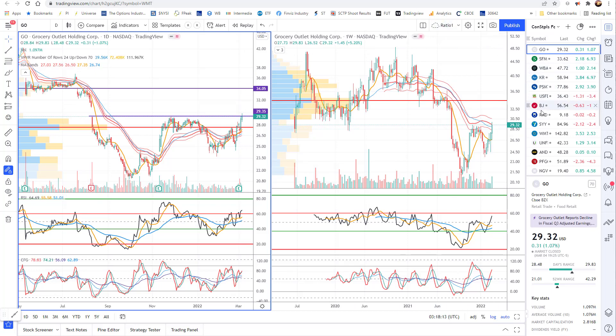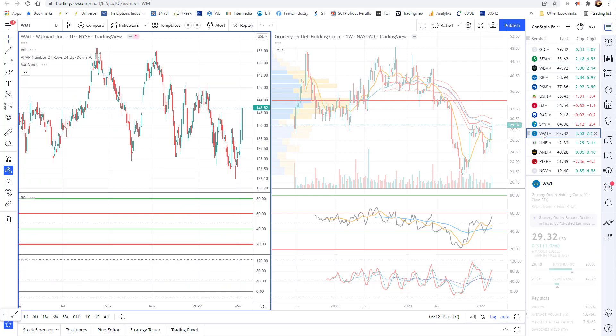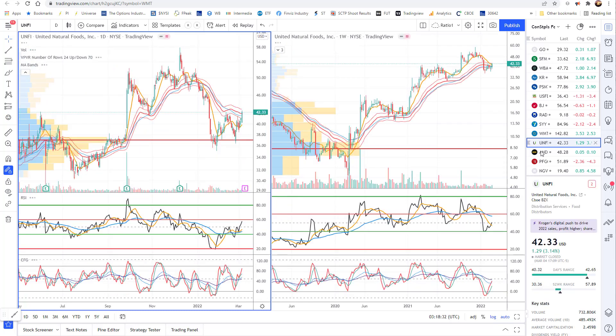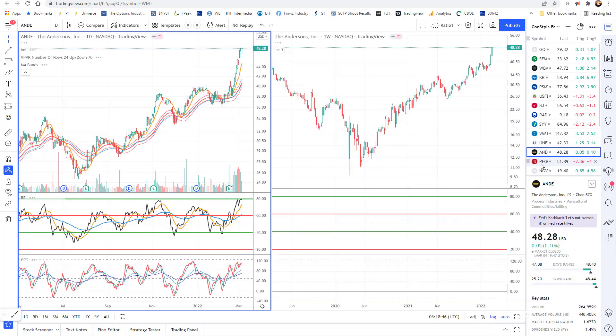Also, something as big as Walmart looks like it's just now breaking this downtrend line as the RSI moves into a new bull range. On the daily the weekly never lost it, but it's moved sideways for quite a while with inflation worries and other things. As you go through this chart, there are a lot of things right before earnings, so I'd be careful. But look at the little base setting up here and the potential for a new RSI bull range after the weekly held the bull range and is now turning higher.